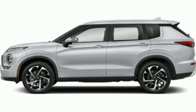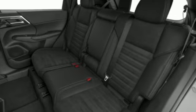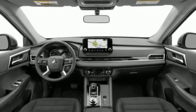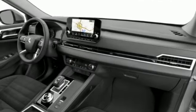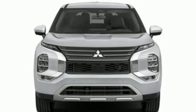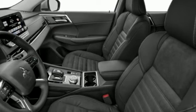Continuously variable automatic transmission, dual zone climate control, integrated navigation system with voice activation, front and rear parking sensors, front heated bucket seats, inductive device charging, streaming audio, active grill shutters, doors and push button start proximity key, and i4 engine.